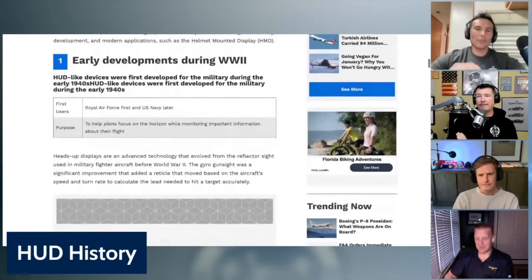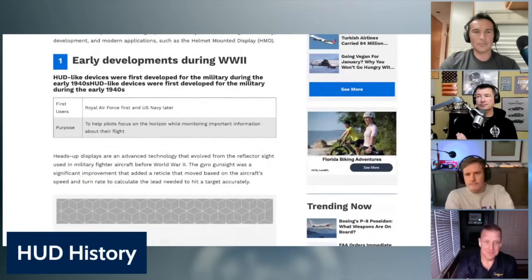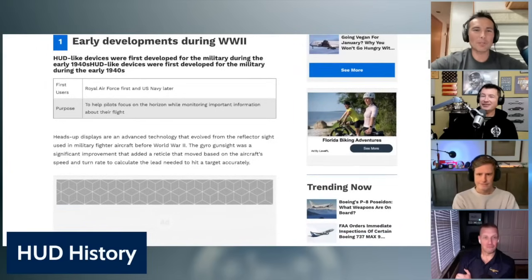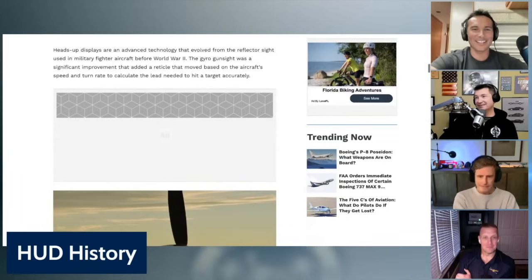Fun five facts: early developments. During World War II, HUD-like devices were first developed for the military during the early 1940s. Heads-up displays are an advanced technology that evolved from the reflector sight used in military fighter aircraft before World War One. The gyro gun sight was a significant improvement that added a reticle that moved based on the aircraft's speed and turn rate to calculate the lead necessary to hit a target accurately.